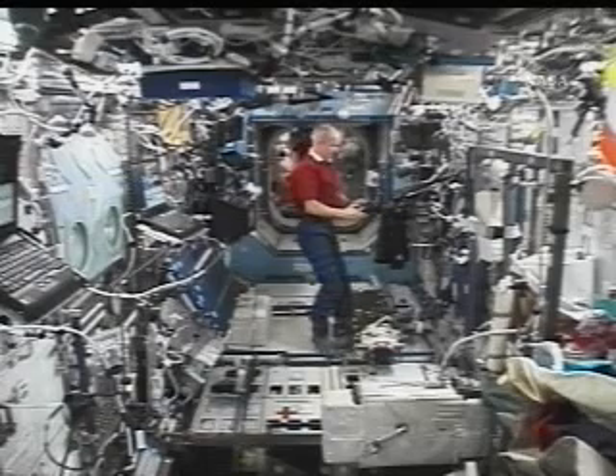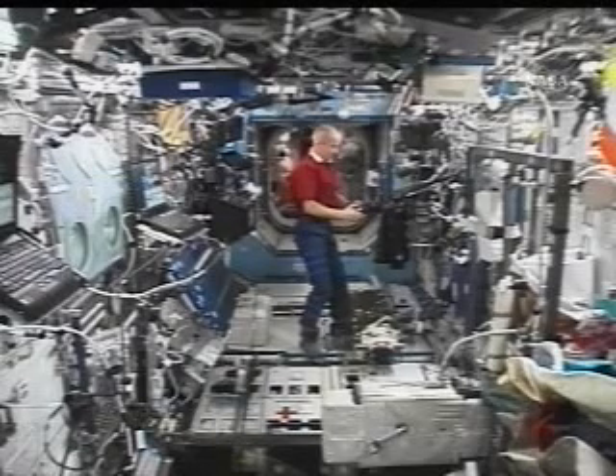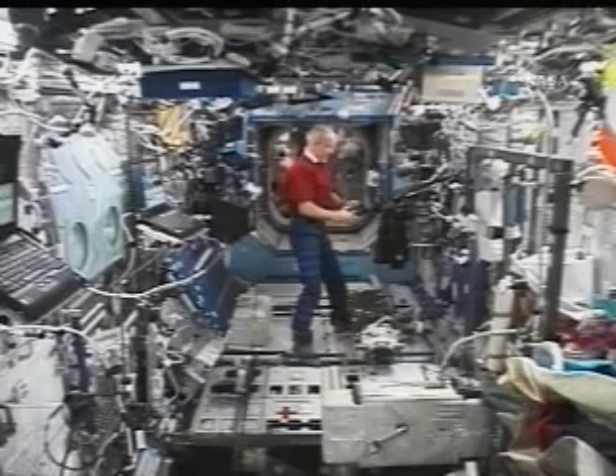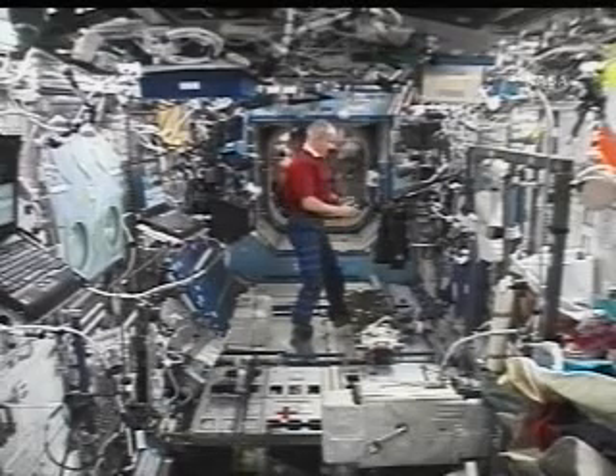Astronaut Jeff Williams is queuing up a video to show inside the U.S. Destiny laboratory module, showing how the area has been situated and prepared for the six crew members from shuttle Atlantis to arrive tomorrow.